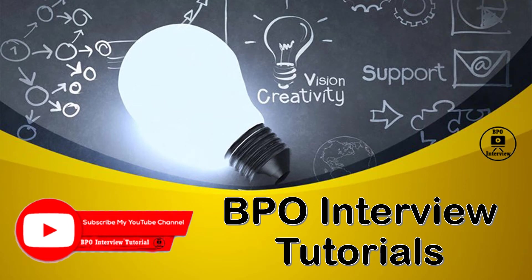Hello everyone, welcome to BPO Interview Tutorials. I hope you guys are doing well. Today we are here again to show you a new concept — Yellow Belt Certification. We have covered many topics like continuous improvement, what do you understand by lean,